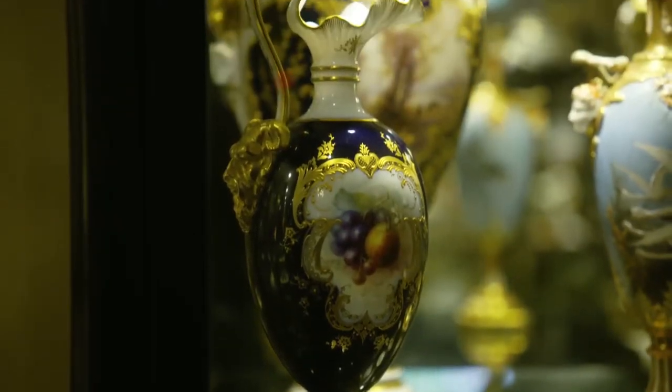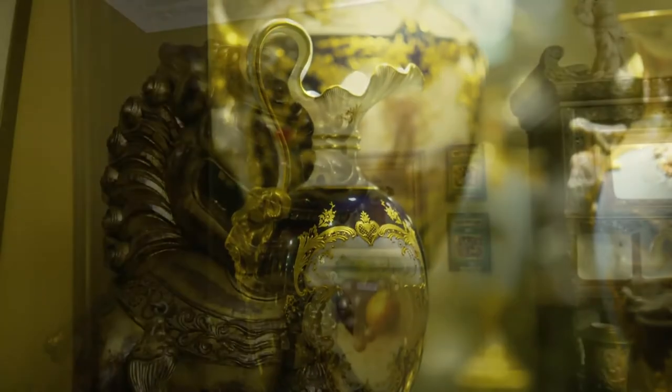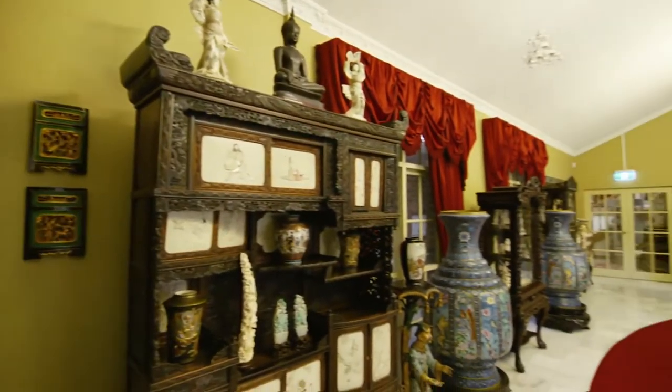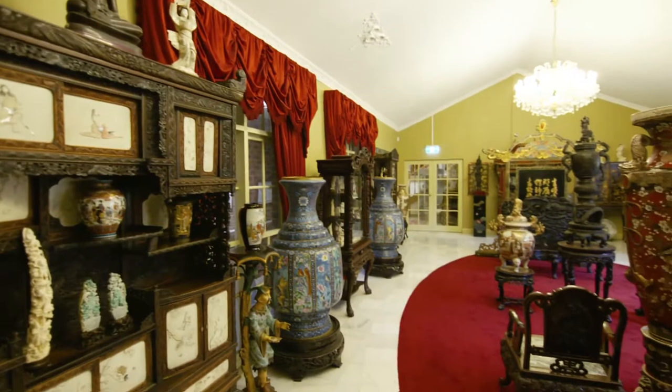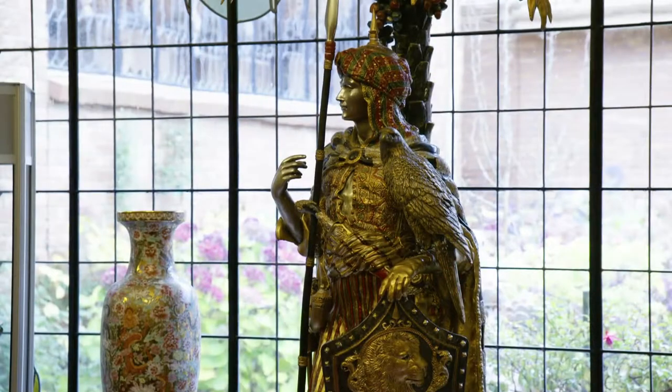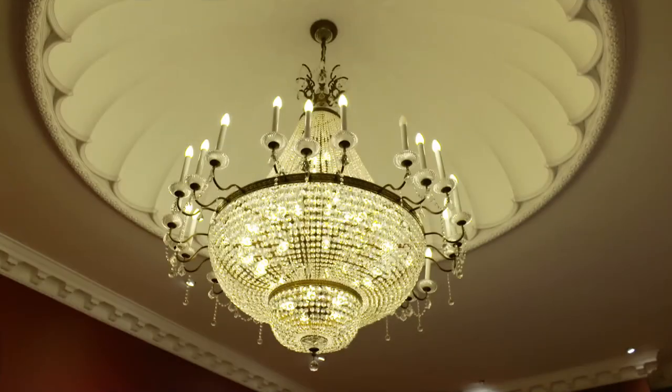I'm so glad I came today because the Stokes Collection just has to be seen — whether you like antiques or not. The intricate detail in these antiques and the porcelain collection, the biggest in the Southern Hemisphere, is right here in Mount Macedon. The place just goes on and on, room after room. They have to keep building just to keep up with this collection — this man just kept buying and buying and buying.